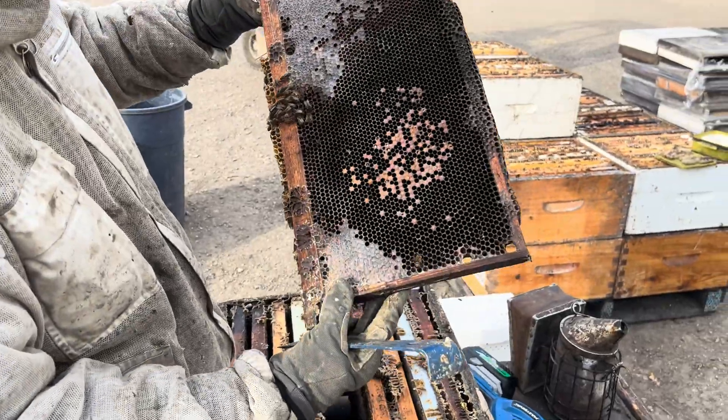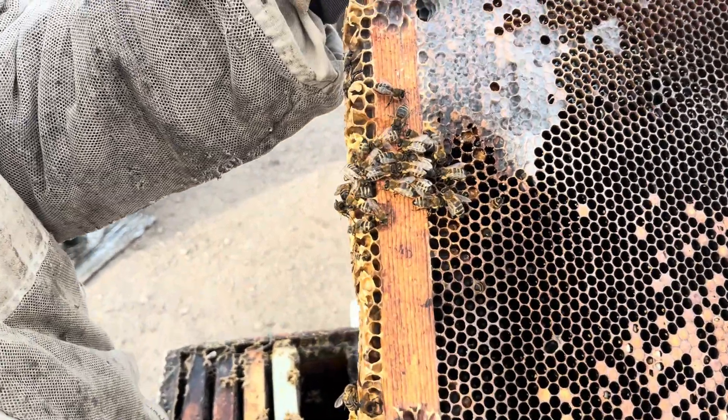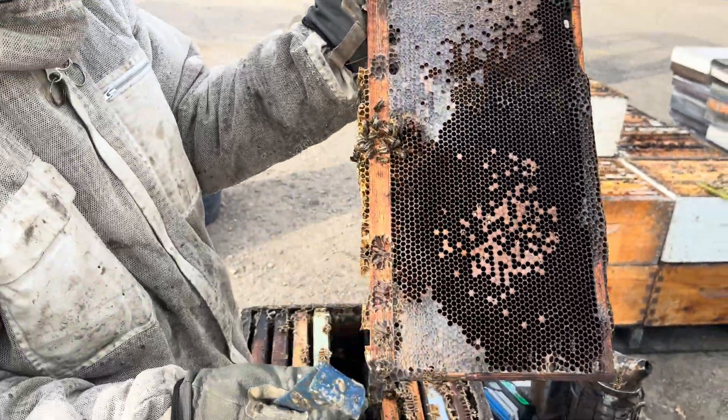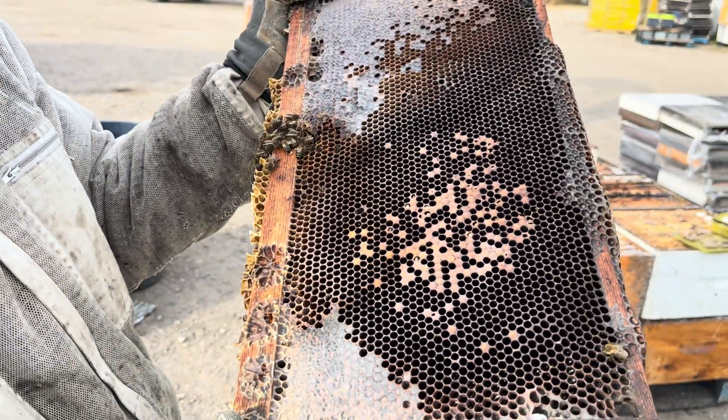Yeah, that colony is pretty much done — but the queen is still alive. Amazing how those girls will hang on to the bitter end. What's that — a new queen, you think? That's hard to tell. Maybe.